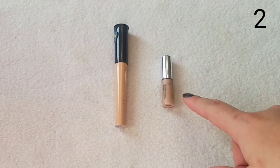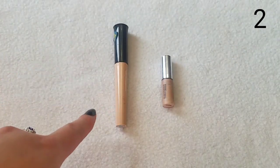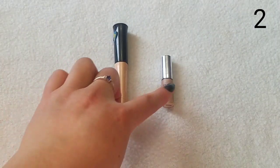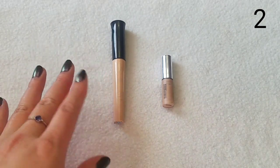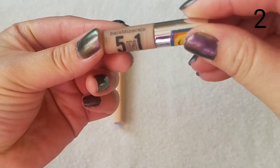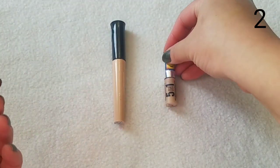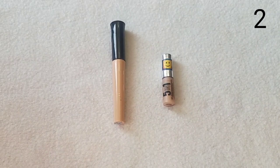I only used up two eye primers, which makes sense since I use concealers as eye primers too. The full-size e.l.f. eye primer was fine but I plan to phase out eye primers and just use concealers instead. The Bare Minerals 5-in-1 BB Advanced Performance Cream eyeshadow I used as an eye primer — I wouldn't repurchase either of them.